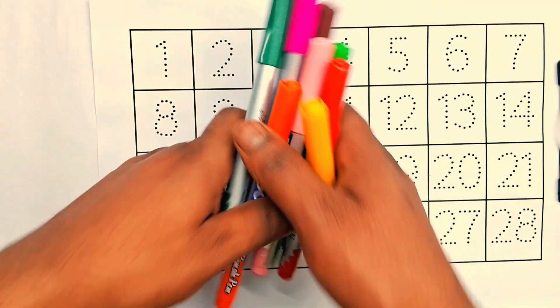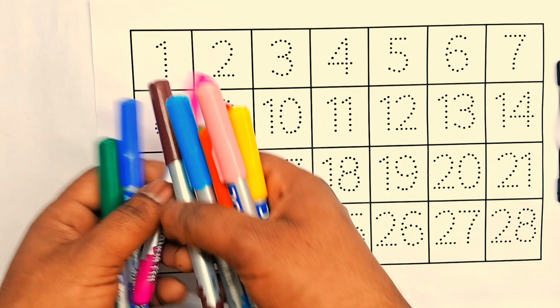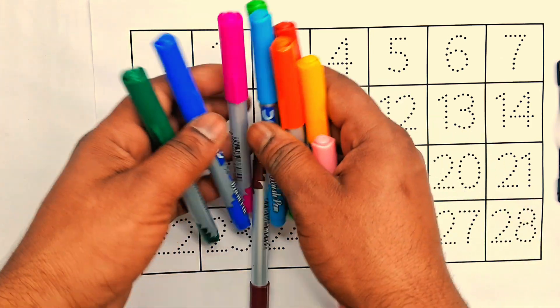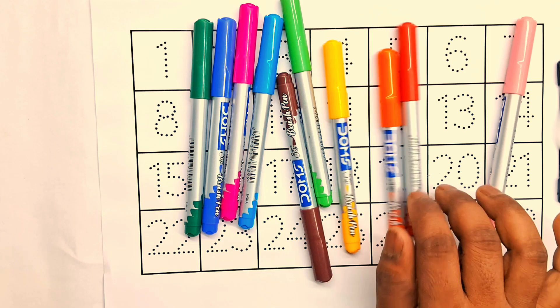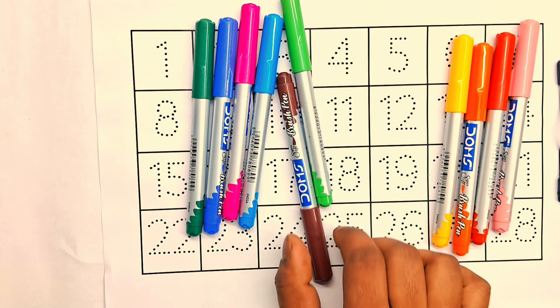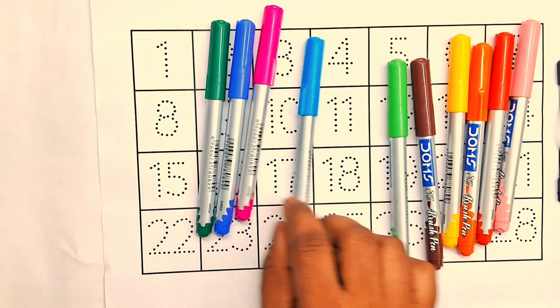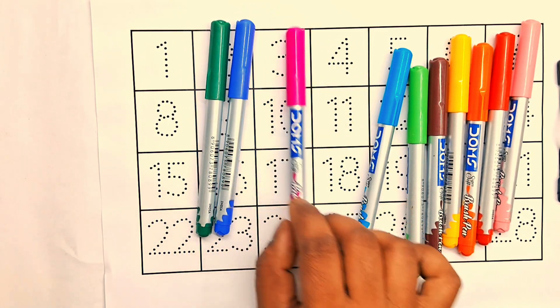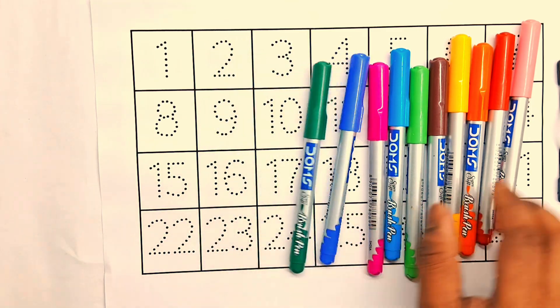Hello kids, let's learn colors and counting numbers 1 to 28. First, color names: light pink, red, orange, yellow, brown, light green, sky blue, pink, blue, green.